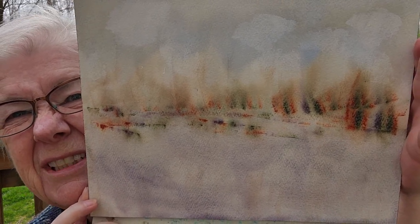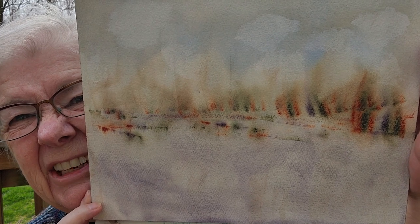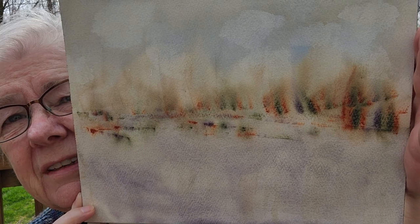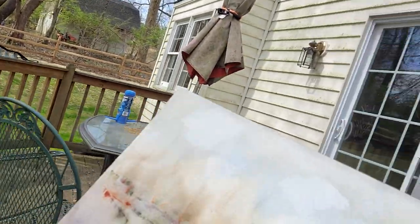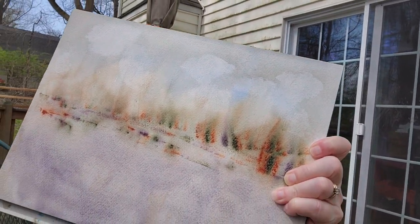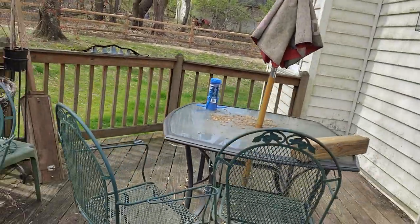This is the first layer of a landscape and I thought it turned out pretty good. I have no idea if you can see it well or not. That's a little more in the sun.